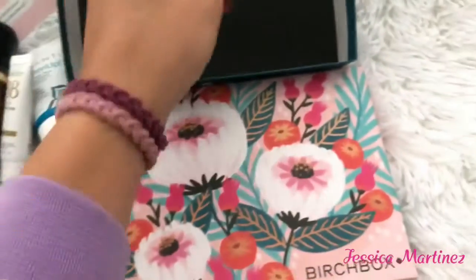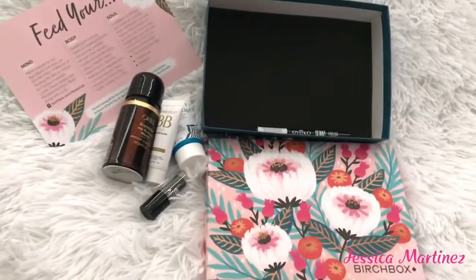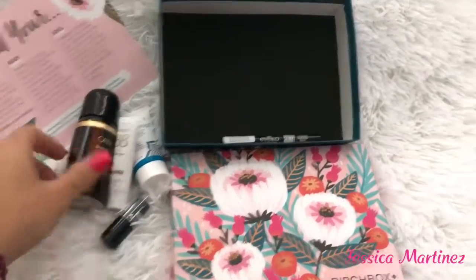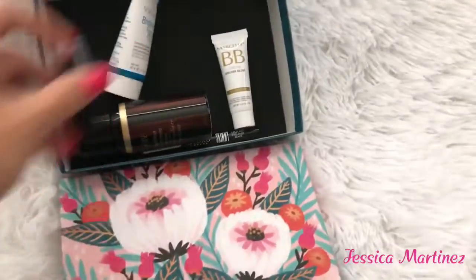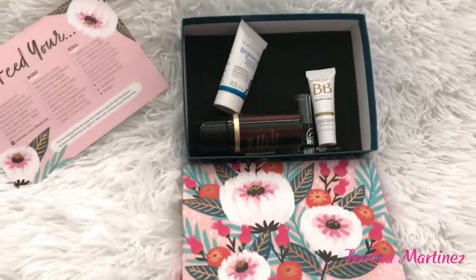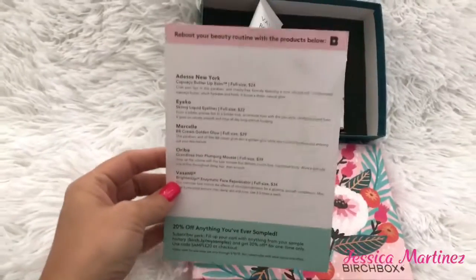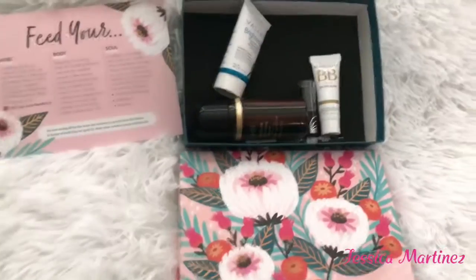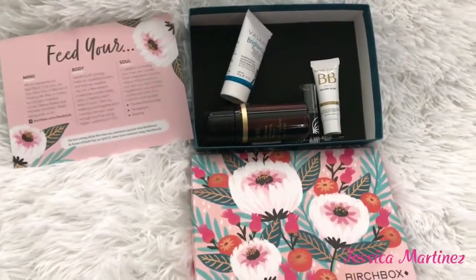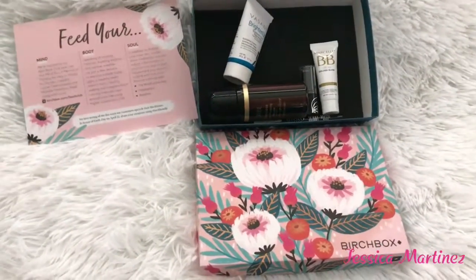So yeah, that is this month's Birchbox subscription for April. Comment down below if there are other items you received in your box that are different — I'm not sure if everyone receives the same products. Let me know! Anyways, thank you for tuning in and watching, and till next time, bye everyone!